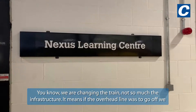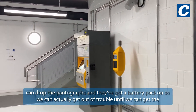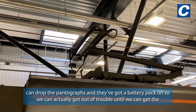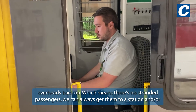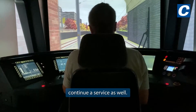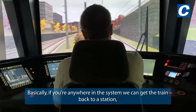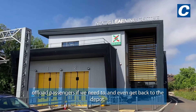We are changing the train, but not so much the infrastructure. If the overhead line was to go off, we can drop the pantographs — and they've got a battery pack on — so we'll actually get out of trouble until we can get the overheads back on, which means there are no stranded passengers. We can always get them to a station and maintain continuous service. Basically, if you're anywhere in the system, we could get the train back to a station, offload passengers if we need to, and even back to the depot.